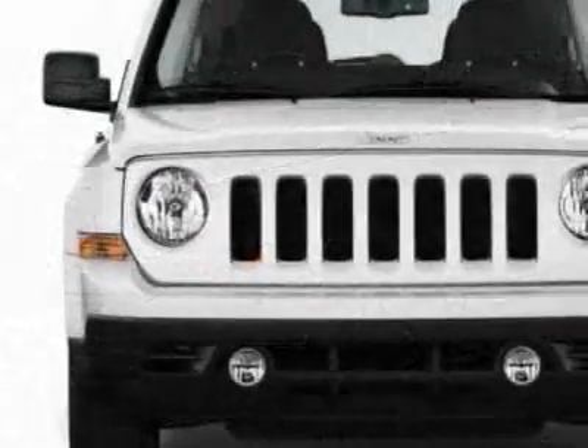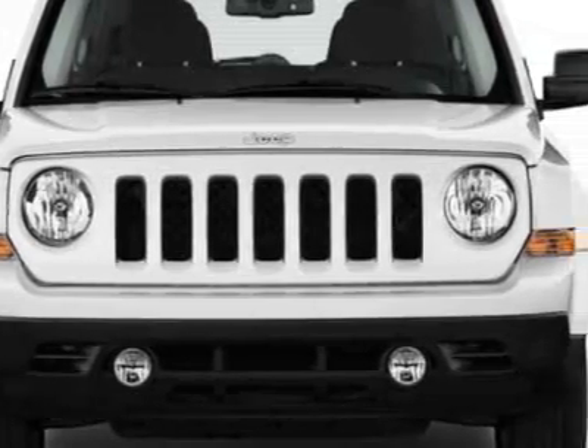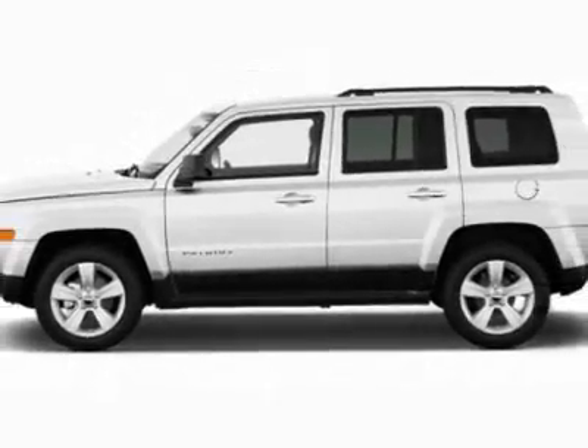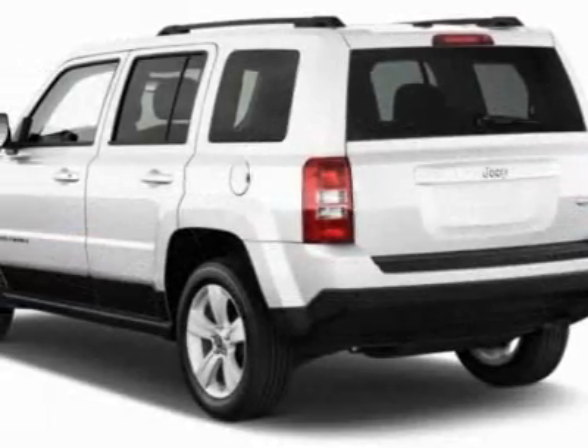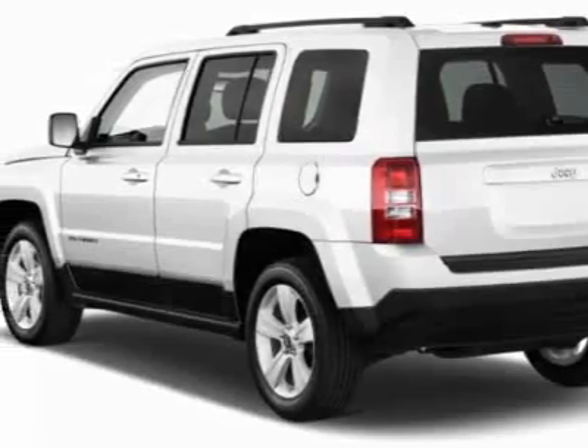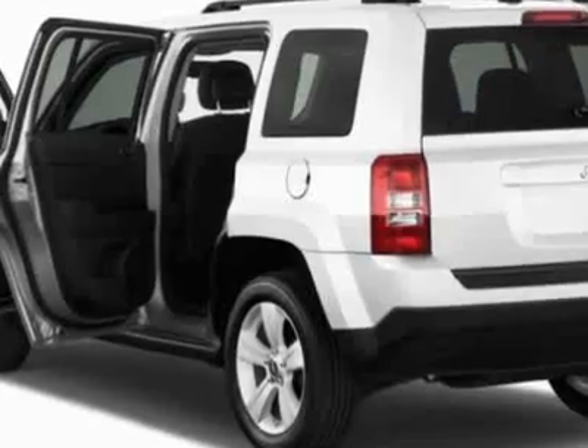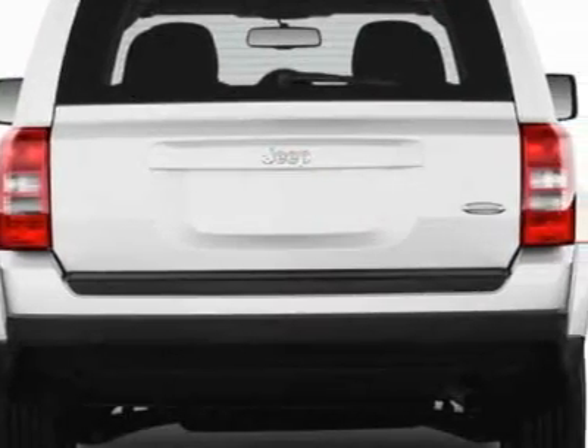This vehicle gets an estimated 23 miles per gallon in the city and an estimated 29 on the highway. This Patriot boasts a 2.4 liter engine and has an automatic transmission. Call 800-753-6343 or email our friendly sales staff today to schedule a test drive.